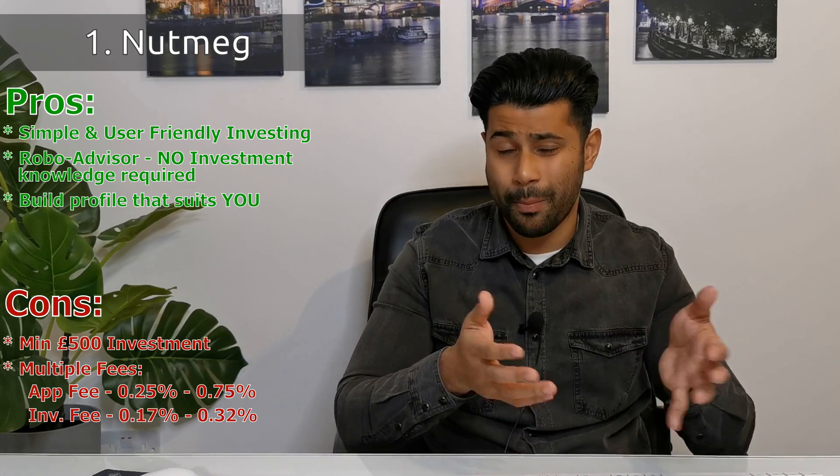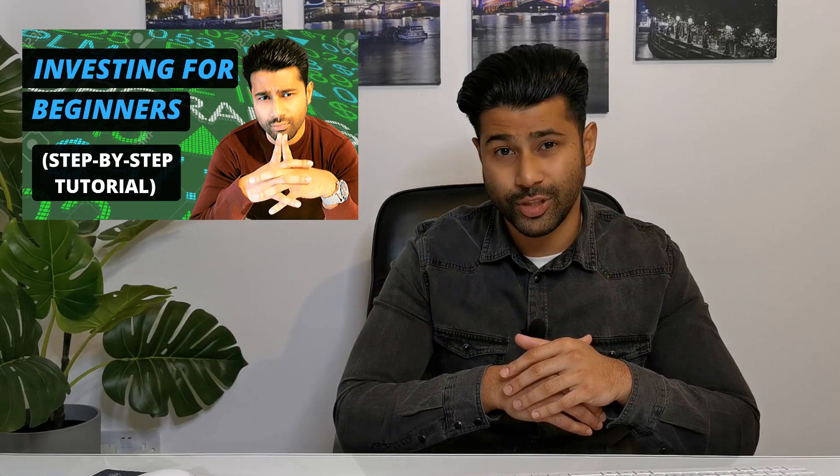Robo-advisors like Nutmeg take all that decision-making away from you, essentially saying any person with a bit of money can make money. If you want to understand more about how to invest in the stock market using index funds and bonds — and avoid those robo-advisor fees — check out my beginners video in the description below.